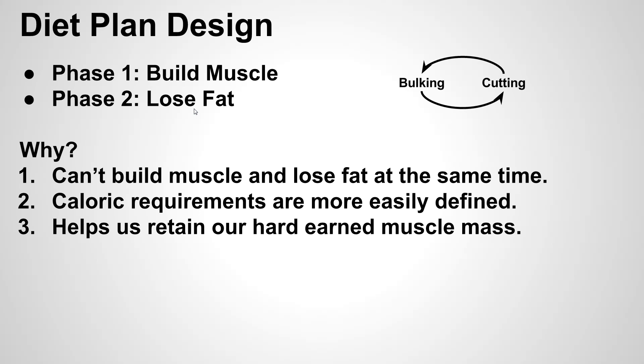Building muscle requires a higher level of calories, higher level of protein, higher level of carbs. Where on the inverse side, losing fat requires high protein to maintain that muscle mass, but you need to drop the calories. Being able to target between muscle and fat and going back and forth is what's going to give us this type of cyclical approach. And you might need to go through a few of these rotations before you get to your ideal physique, but we do need to split this into two phases.